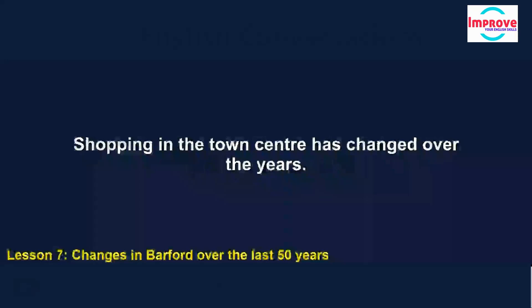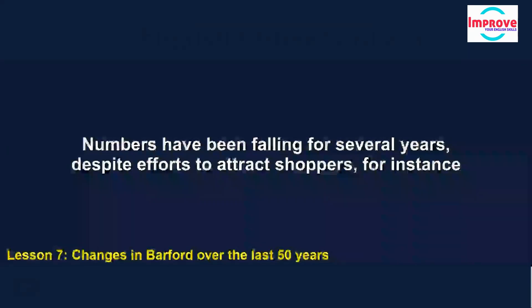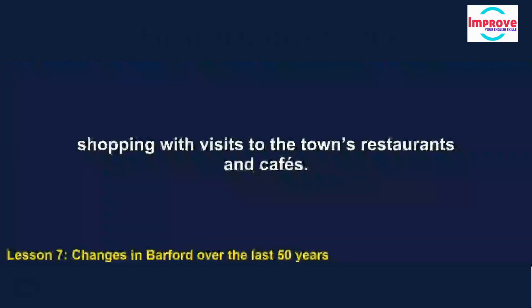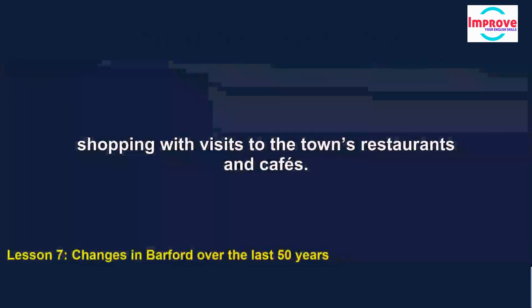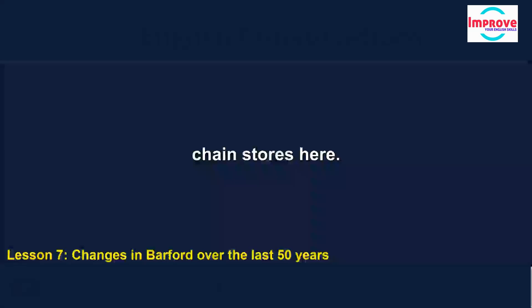Shopping in the town centre has changed over the years. Many of us can remember when the town was crowded with people going shopping. Numbers have been falling for several years despite efforts to attract shoppers, for instance by opening new car parks. Some people combine shopping with visits to the town's restaurants and cafés. Most shops are small, independent stores, which is good, but many people prefer to use supermarkets and department stores in nearby large towns, as there are so few well-known chain stores here.